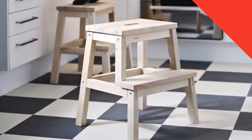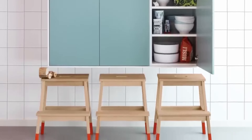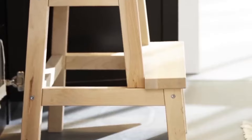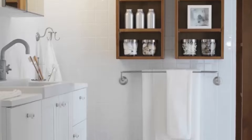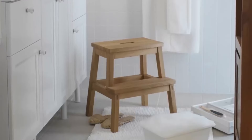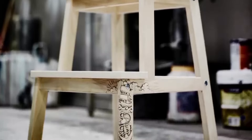Number 1: Beckham Step Stool, $19.99. Last but not least, we have the Beckham Step Stool, a versatile and practical addition to any kitchen. This wooden stool features two steps and a sturdy construction, making it perfect for reaching high cabinets and shelves. Its compact design allows for easy storage when not in use, and its affordable price tag of $19.99 makes it a must-have for any home.